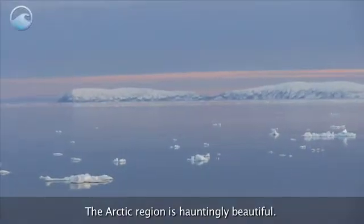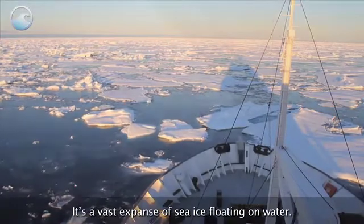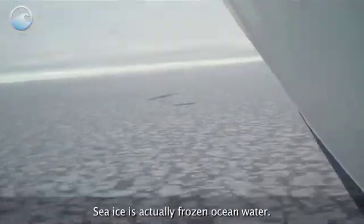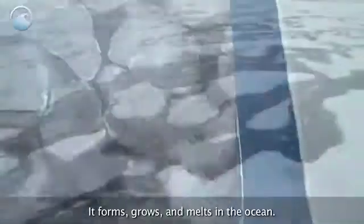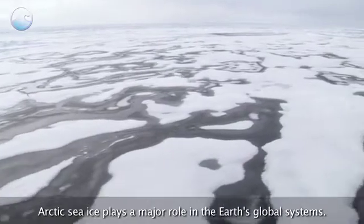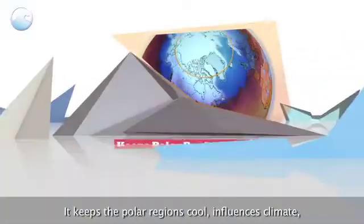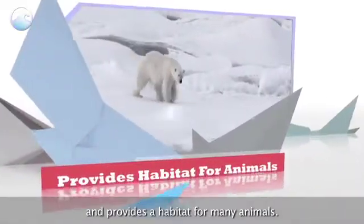The Arctic region is hauntingly beautiful. It's a vast expanse of sea ice floating on water. Sea ice is actually frozen ocean water — it forms, grows, and melts in the ocean. Arctic sea ice plays a major role in the Earth's global systems. It keeps the polar regions cool, influences climate, and provides a habitat for many animals.